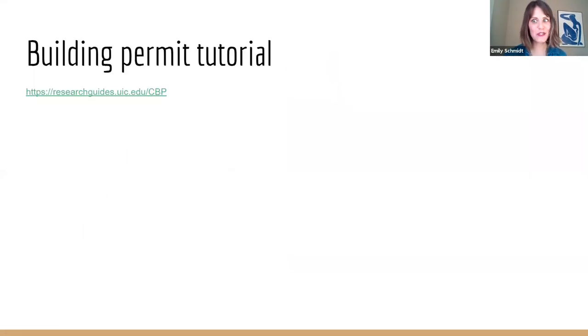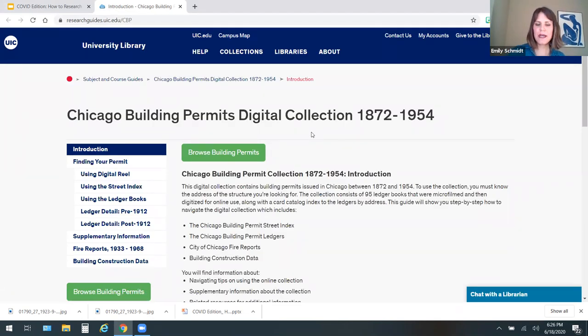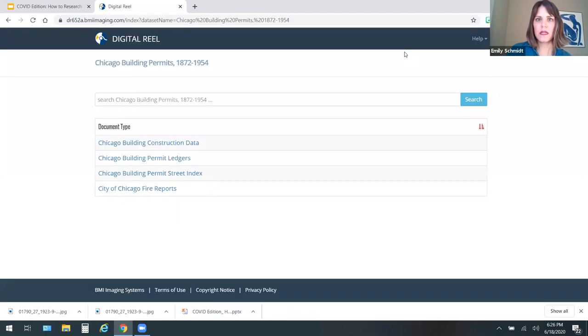Now, are you ready to do a little tutorial? This is where things could get dicey. This is the landing page when you click the provided link. You want to click on Browse Building Permits. They do have a detailed description of how to do this — if you're not a visual learner, please do read all that information; someone worked really hard on it. Click on Building Permits, and then go to the Street Index — the Chicago Building Permit Street Index. This is where you get that first ancient building file card.